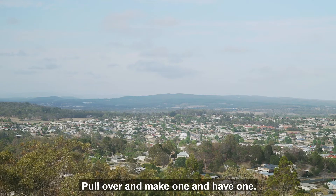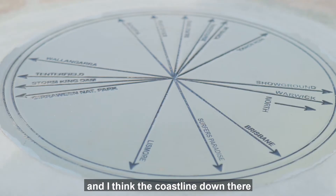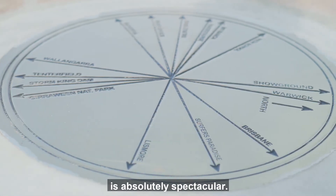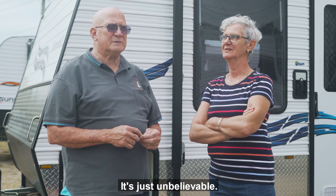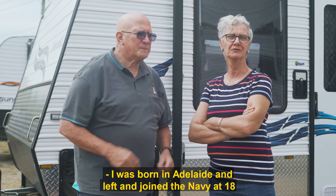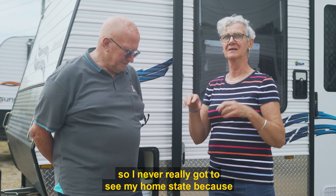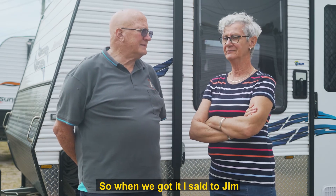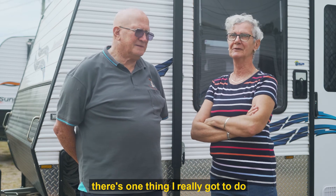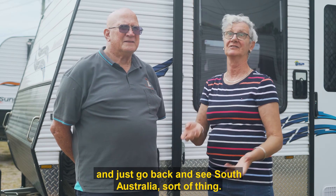If you want to have a cup of tea on the road, just pull over and make one. We did two months going along the South Australian coast — the coastline down there is just absolutely spectacular, the views and the cliffs, just unbelievable. I was born in Adelaide and left and joined the Navy at 18, so I never really got to see my home state because my family couldn't afford holidays like that.